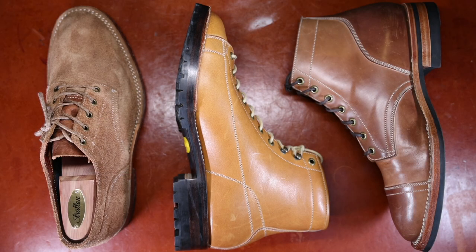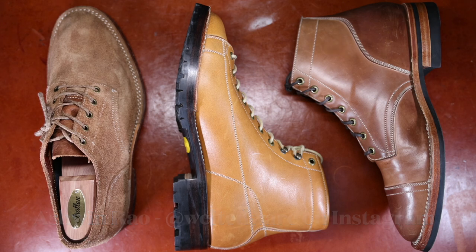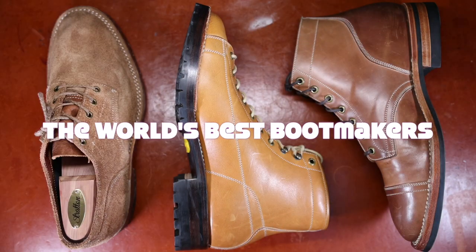Hello everyone, it's Ashwin Rao. I hope you're all doing well today. Today's video brings you another entry in my series on the world's best bootmakers.